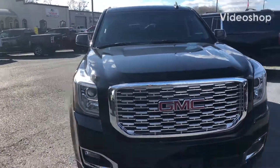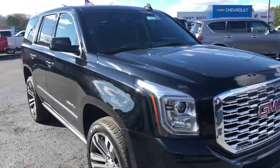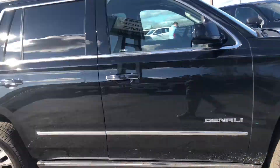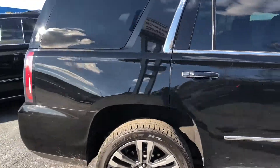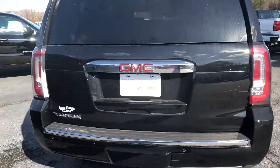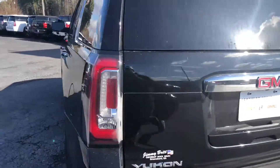Hey, this is Garrett Thompson here with Jim and Brett Chevrolet. I just wanted to send you this quick video of this beautiful 2018 GMC Yukon Denali. As you can see, this vehicle is still here and available, waiting to be parked in your garage or driveway.